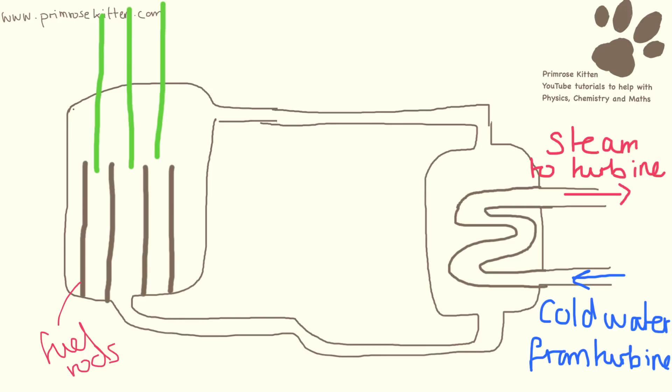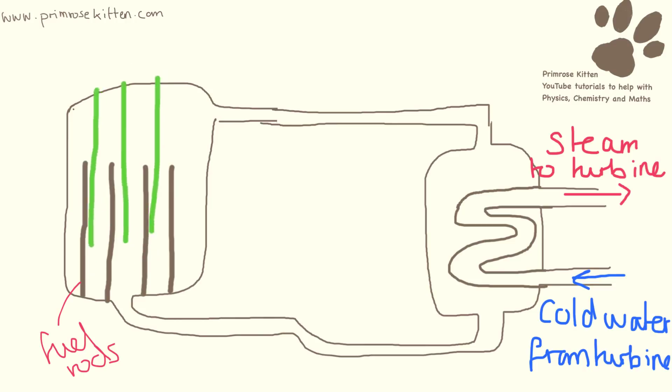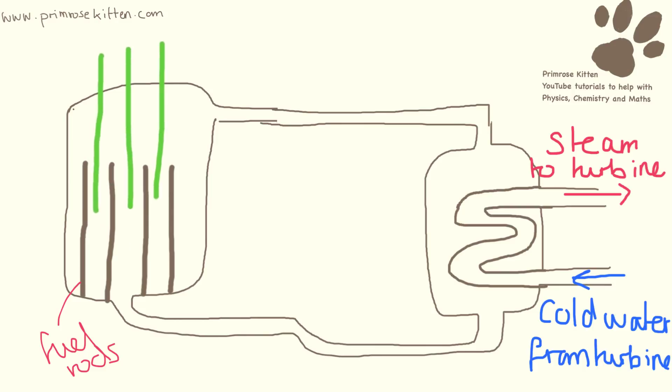The other thing that can be used to slow down the reaction are the control rods. They can be lowered down so they are in between the fuel rods, and they can control how much fission takes place at any given time.